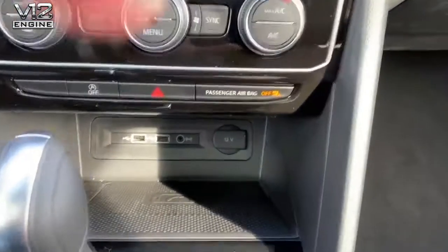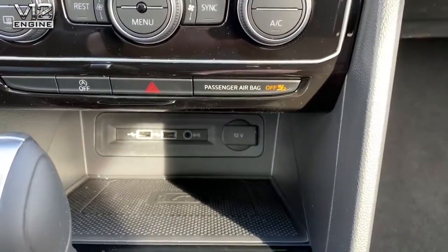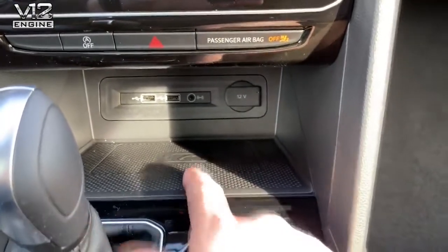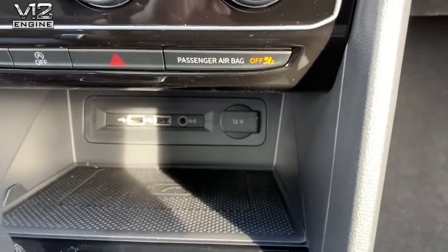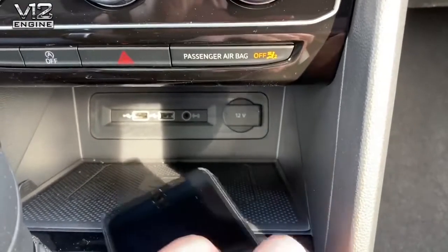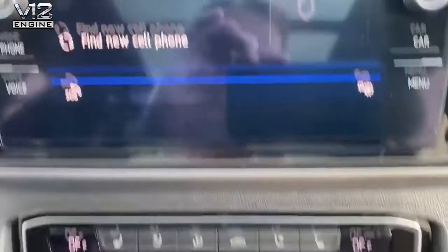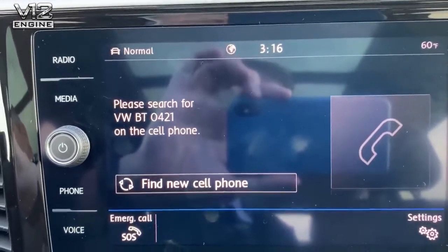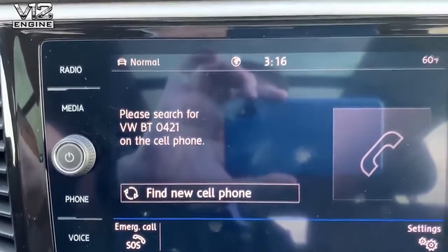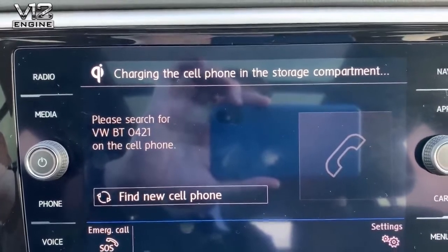In the center console you'll also see USB ports — two in the front and two in the rear. You'll notice this mat has got a little badge on it, which is a very cool feature we've incorporated into the new Atlas: wireless charging. I'm going to put a second phone onto this pad, and as soon as it lands, the phone starts to charge, and you'll see a note come up on the infotainment display that says 'charging the cell phone in the storage compartment.'